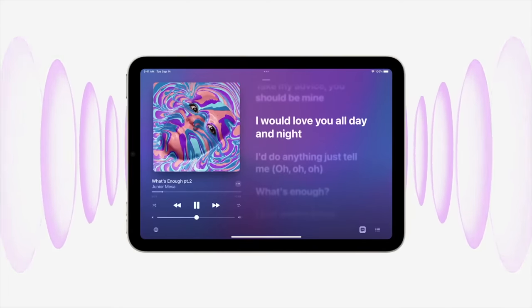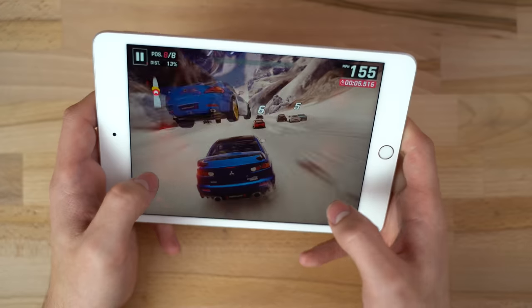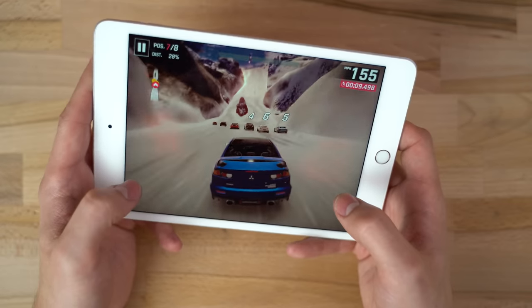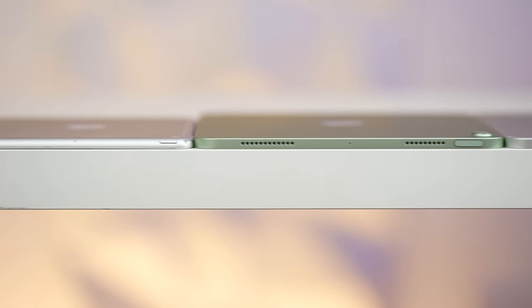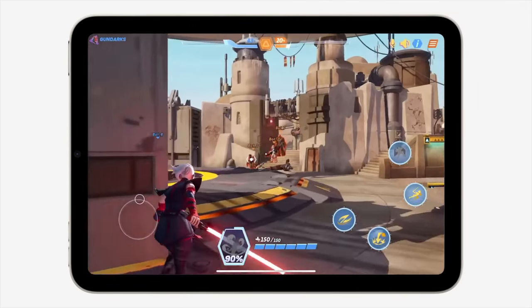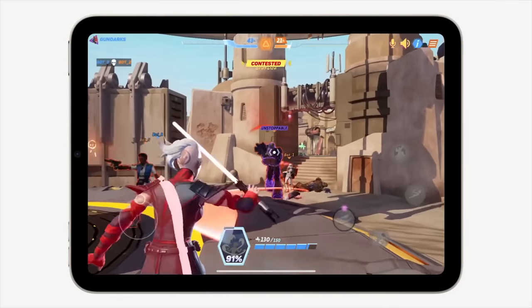What I'm personally most excited about are the speakers. We finally have stereo speakers on the iPad mini. I love this device for watching videos and playing games, but it sucked having the speakers just on the bottom or on the right side when you're holding it — all the sound was coming from one direction. Now we have dual speakers set up in stereo, so this will be great for watching videos and playing games. I'm super excited about that.